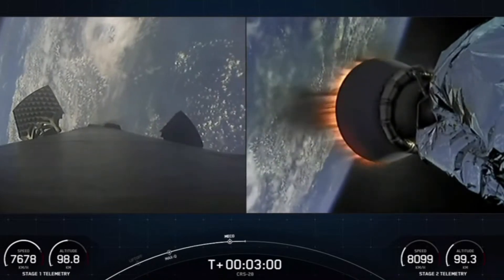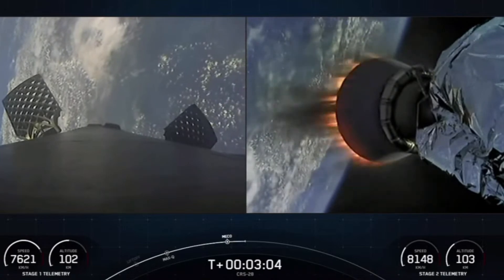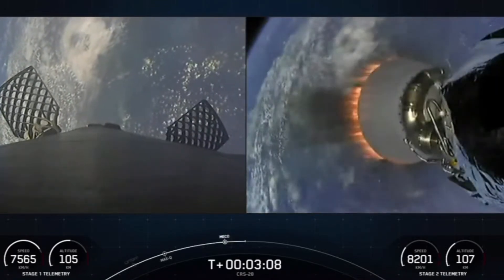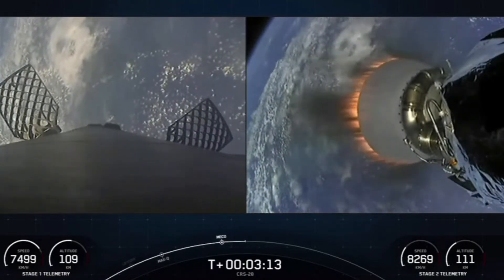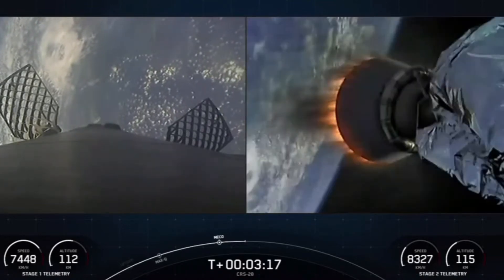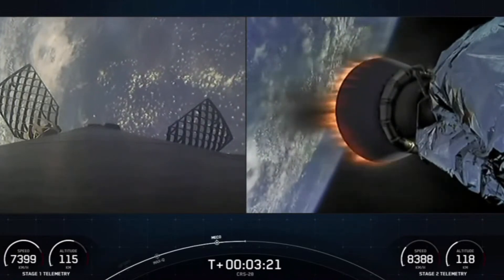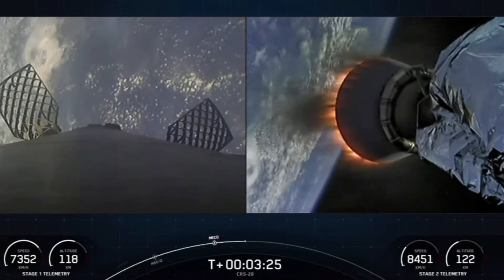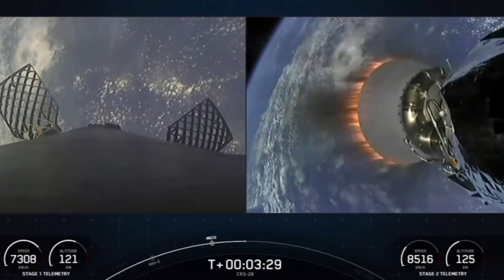We are flying a shortened MVAC nozzle on our second stage. If you're just tuning in, you're watching a live webcast for the 28th commercial resupply mission to the International Space Station for NASA. This is SpaceX's 38th mission for 2023 and the fourth Dragon flight to the International Space Station this year. We lifted off from Kennedy Space Center's historic Launch Complex 39A just about three and a half minutes ago.